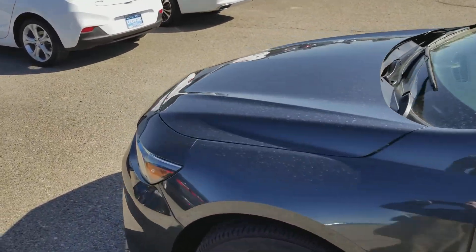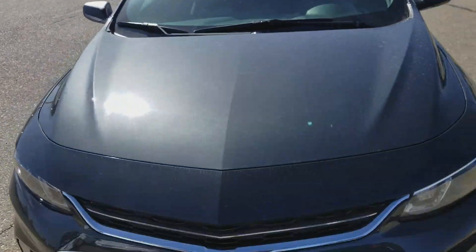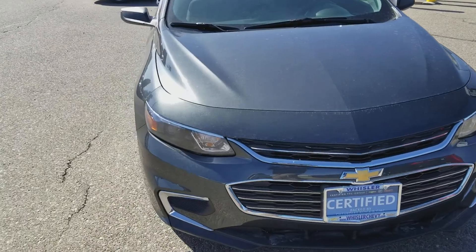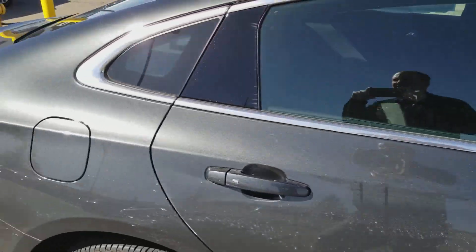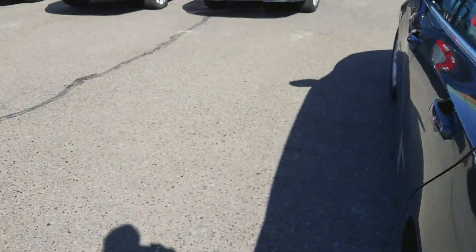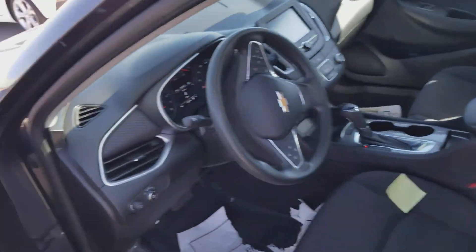There are some other things that are very advantageous that I can tell you about if you are interested. But for right now I just wanted to give you a good idea of what the vehicle looks like. It's very clean — no dents or dings or any of that to speak of. Let me show you a little bit about the interior — I'll turn the stereo down.